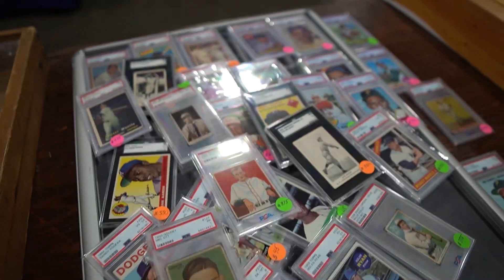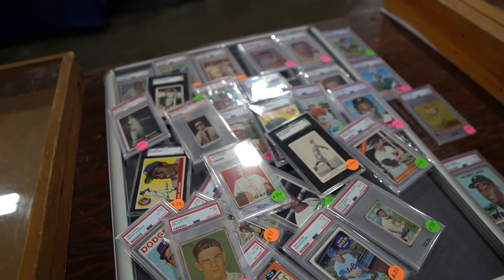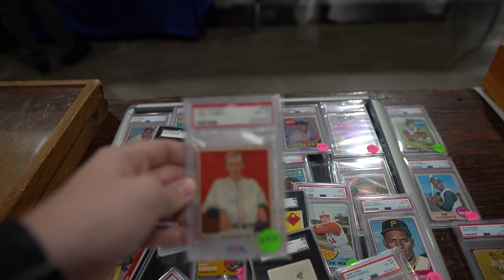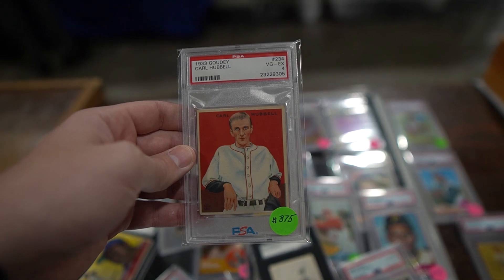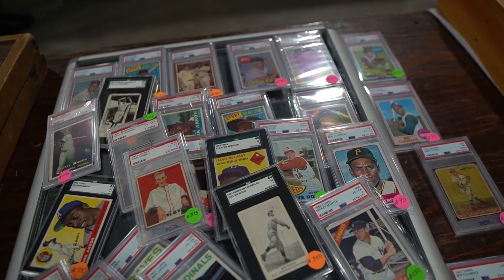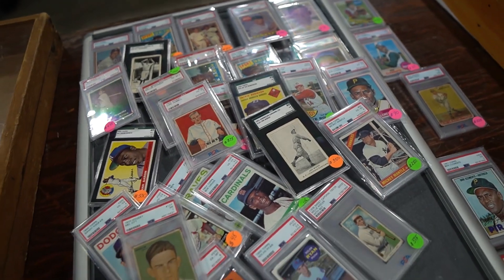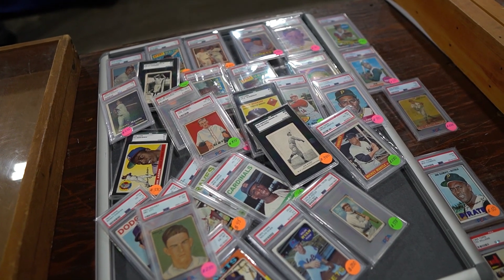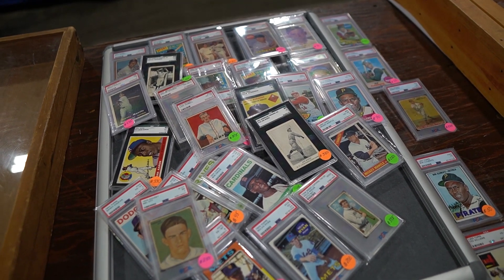I'm trying to do this a lot more at card shows, hopefully we're able to do that. We'll finish off with one more — 1933 Carl Hubbell in a 4, beautiful looking card. We'll see some more deals we make today. I'm probably going to set up a little bit as well and price some of these things out, but man oh man — first $6,000 bulk lot deal out of the show.